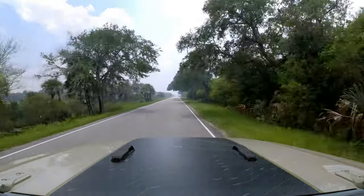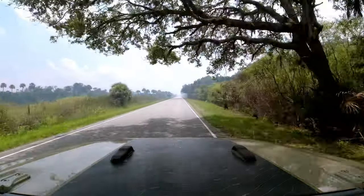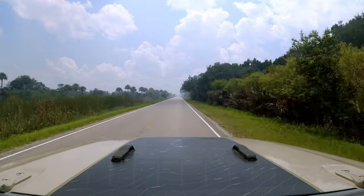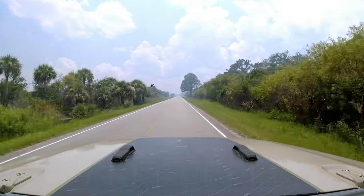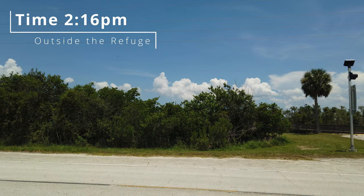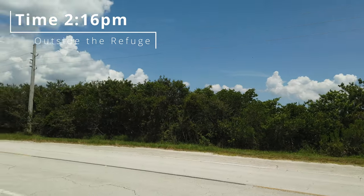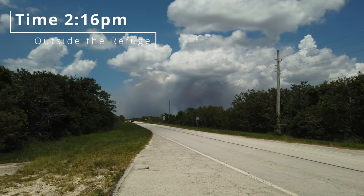Be sure to subscribe and tune in next week as we plan to come back for the rocket launch, a nighttime sea turtle walk, and to check out the aftermath of the wildfire. See you next time. You got blue sky... fire sky.